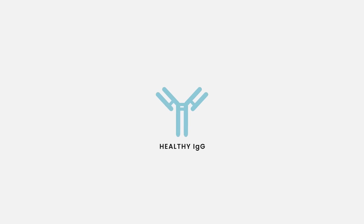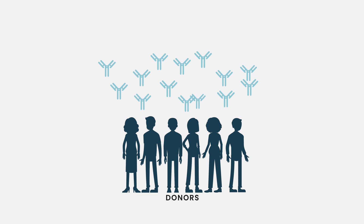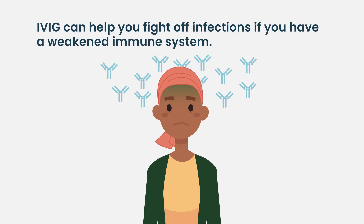IVIG essentially provides already preformed healthy immunoglobulin G antibodies that are collected from a wide spectrum of donors and help patients overcome severe bacterial infections.